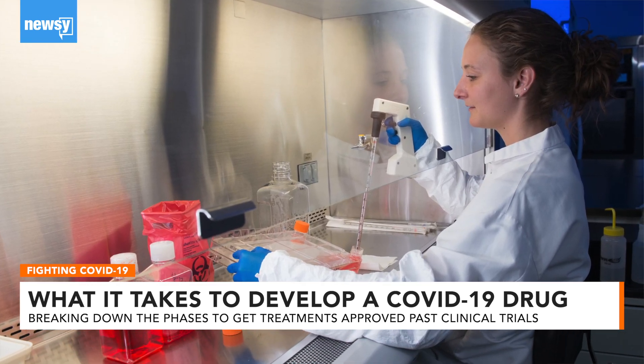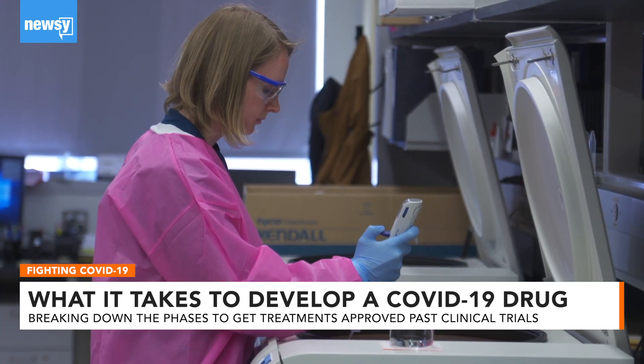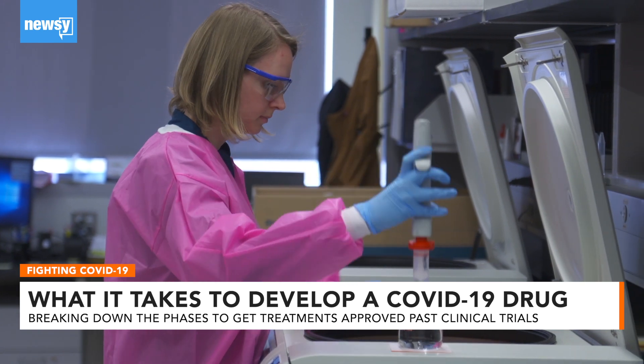But the process of getting a new drug into widespread use takes time. And it can't be expedited too much, experts say, when safety and efficacy are considered.